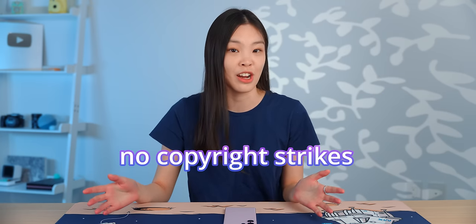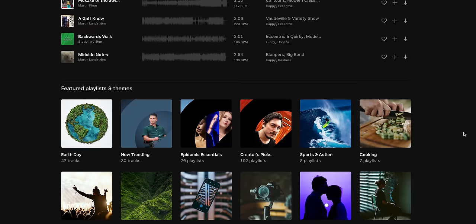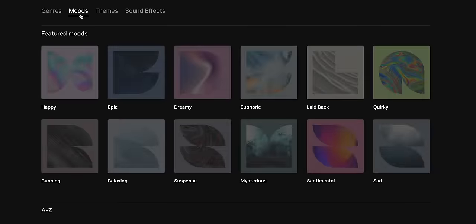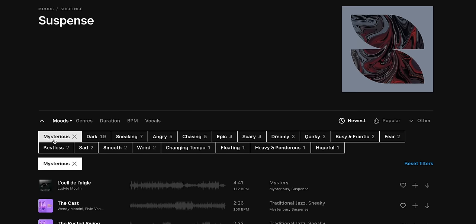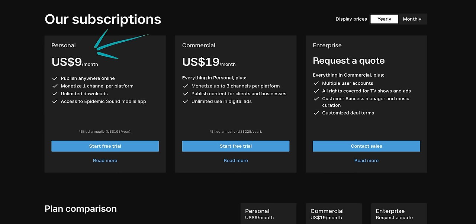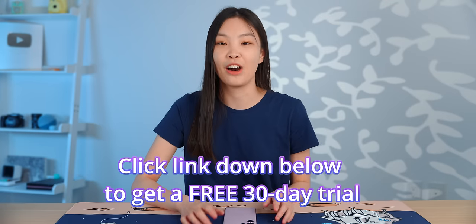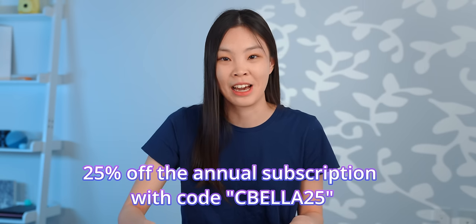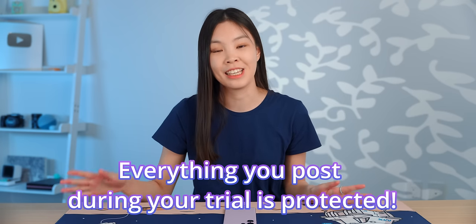A quick message from today's video sponsor, Epidemic Sound, which is what I use to find music and sound effects for my videos without having to worry about copyright strikes or takedowns. Epidemic Sound has a huge library of professionally produced music and sound effects with new tracks added every week. I find that music and sound effects can help make my videos much more engaging, and I like to search by mood to convey different feelings throughout my video. Epidemic Sound has licenses ideal for content creators and businesses. Click the link down below to get a free 30-day trial plus 25% off the annual subscription with my code CVELA25. Everything that you post during your trial is protected, even if you cancel.